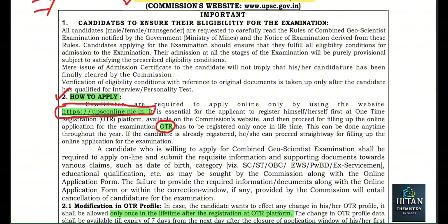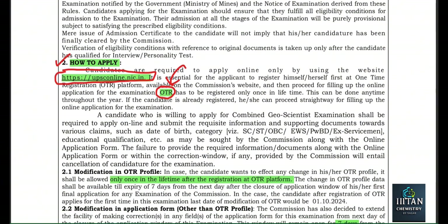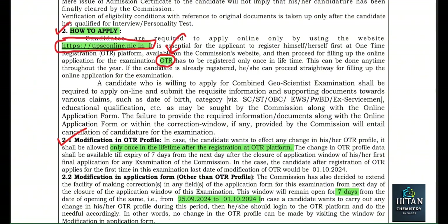For this One-Time Registration, you can only make changes one time in your lifetime — only once you will be allowed to change your basic information here. So very carefully fill in the OTR. As you can see: modification of OTR profile is allowed only once in the lifetime. After registration on the OTR platform, once you complete your OTR verification, you will have the interface to fill up the actual application form.